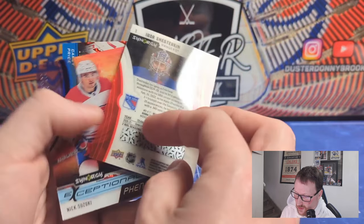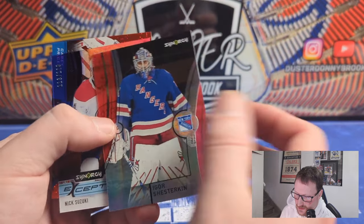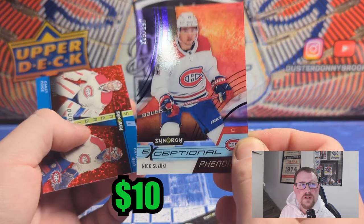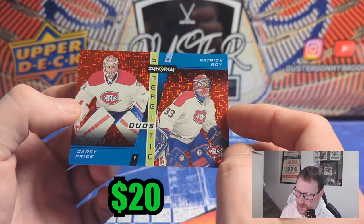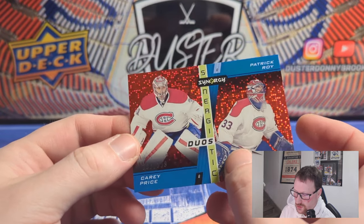Shesterkin on the parallel — these are bounty cards as well, probably all taken at this point. That's a nice card. Phenoms of Nick Suzuki, 113 of 199 — it's an acetate card, not bad at all. And then the Synergistic Duos of Carey Price and Patrick Roy — Patty Roy there, numbered 297 of 399. Not a bad card either. Two great Montreal goalies, although unfortunately Carey Price didn't like the way his career appears to be ending.